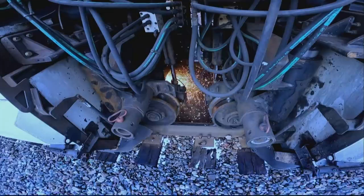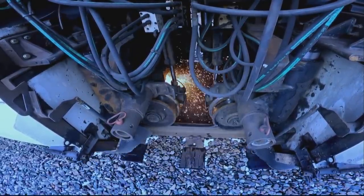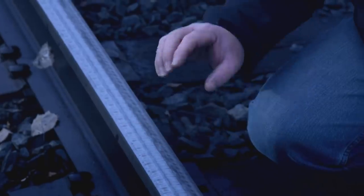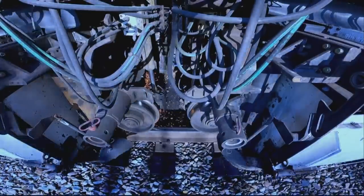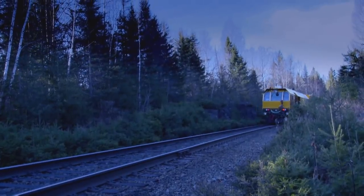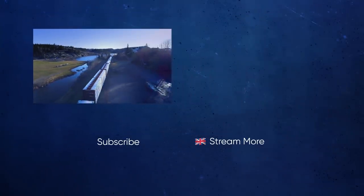Just down the line, Jamal and the grinding train race to complete the final passes on the worn-out track. Almost all the defects are completely gone — it's now a smooth ride where the wheel of the train will make complete contact with the head of the rail. Thanks to the grinding train, the track is in perfect condition once again, and the mother of all freight trains can pass through without a squeak.